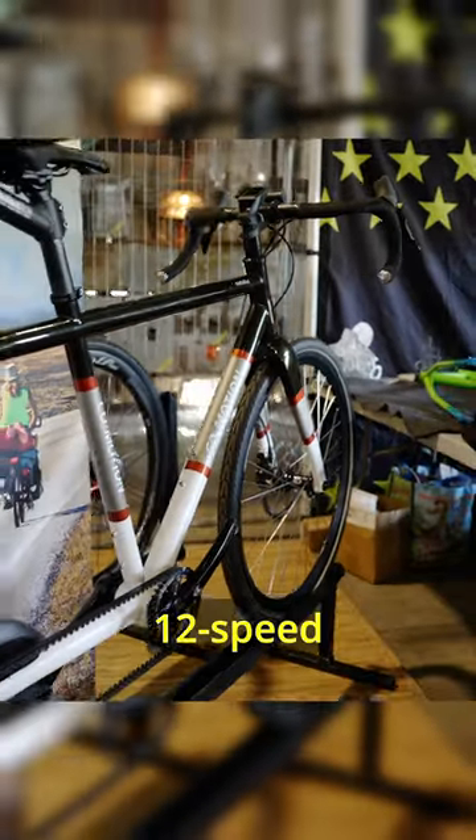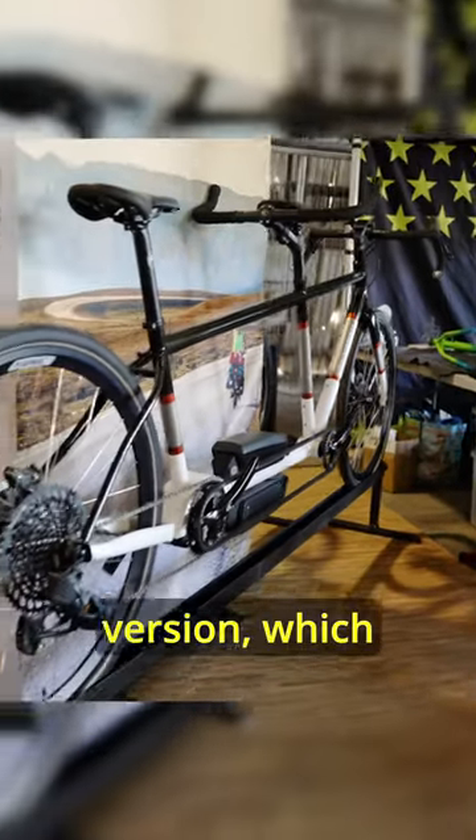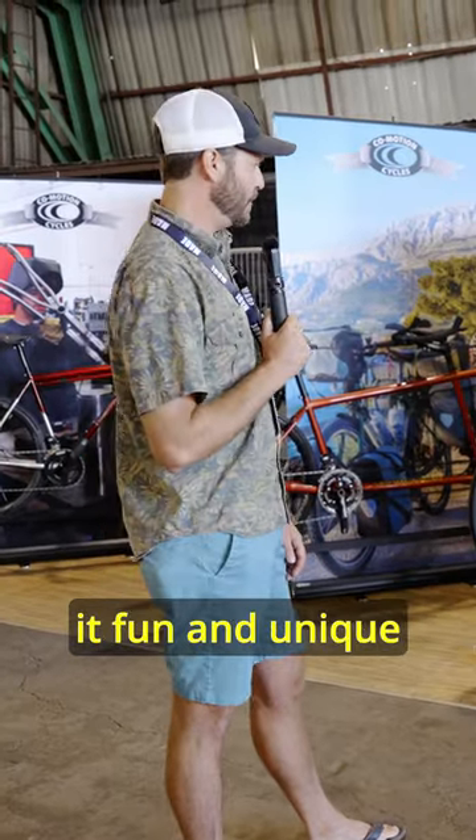This one is built up with a SRAM 12-speed drivetrain, but we also make this in a roll-off version, which has the E14 shifter and it's all integrated together. There are tons of paint and decal options — stuff to make it fun and unique and your own.